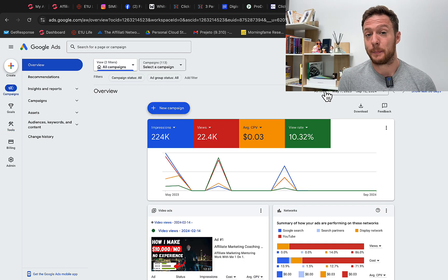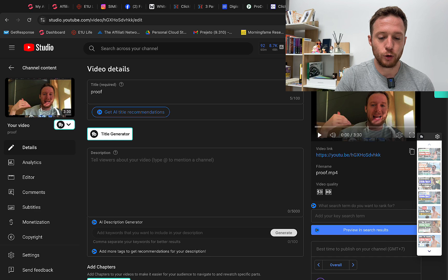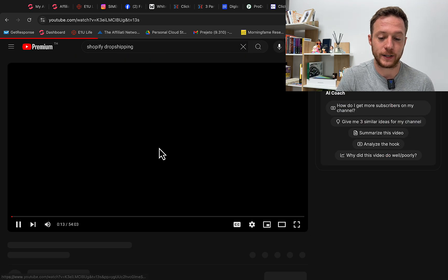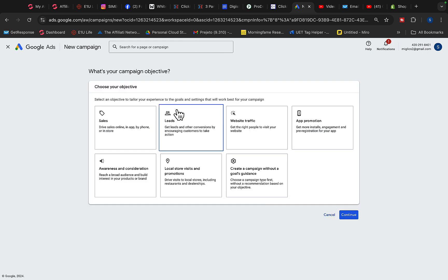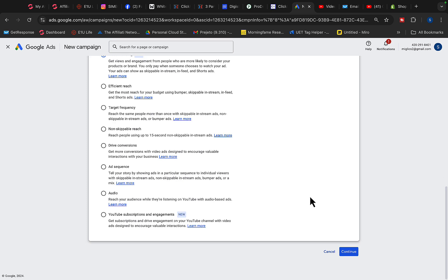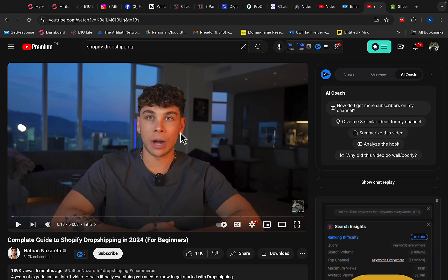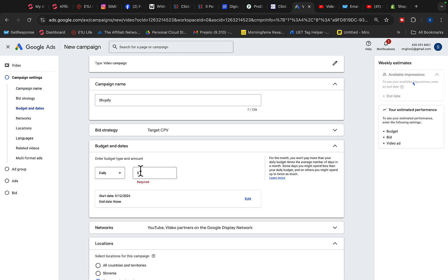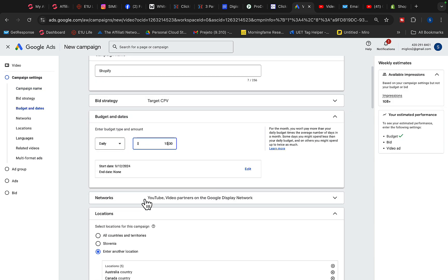Here is exactly how to use other people's videos to promote Shopify. Go to YouTube, find a Shopify dropshipping or Shopify review video, and copy the link. Then go to Google Ads, click New Campaign, Campaign Without a Goal, Video Campaign, Get Views, and then Continue. Come back and paste that video link. Set your campaign name to 'Shopify' and set a daily budget of $10 per day.